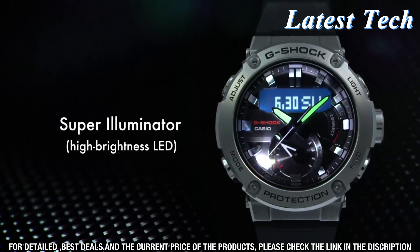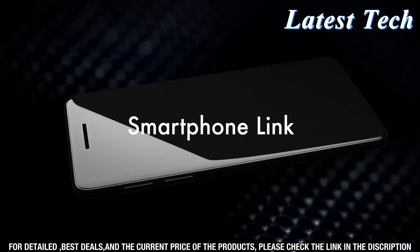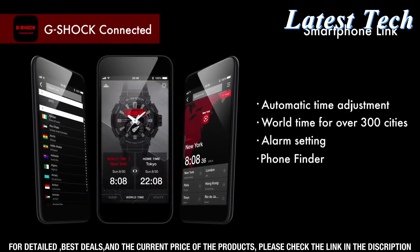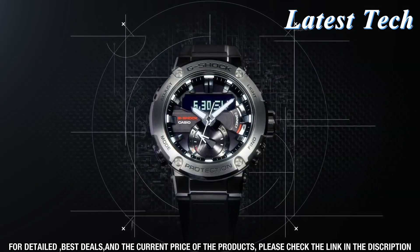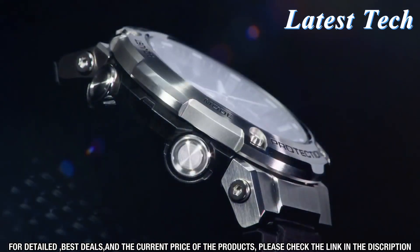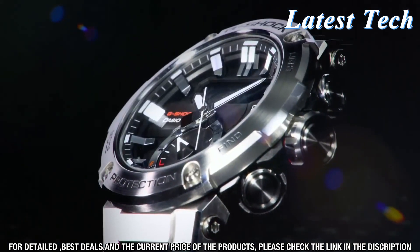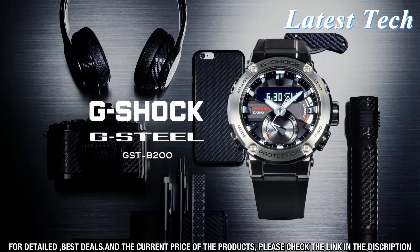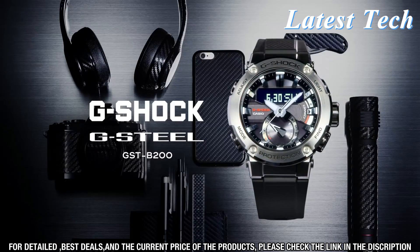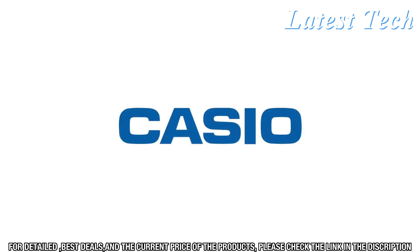This video will take a closer look at the G-Steel GST-B200 and its features. We will demonstrate how easy the watch is to set up and how quickly the atomic timekeeping technology adjusts to ensure accuracy. We will also show you how to access the alarms, timers, and other features. The Casio G-Steel GST-B200 watch is a stylish timepiece.